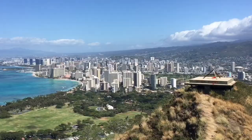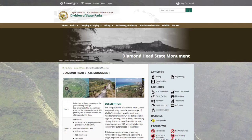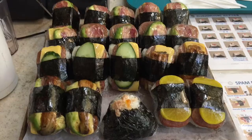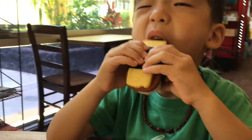We are at Musubi Cafe. This is a tiny Japanese quick-service spot known for its Spam musubi, plus bento boxes and rice bowls.